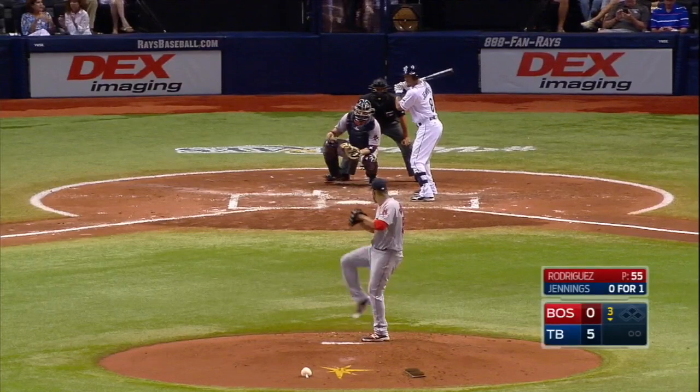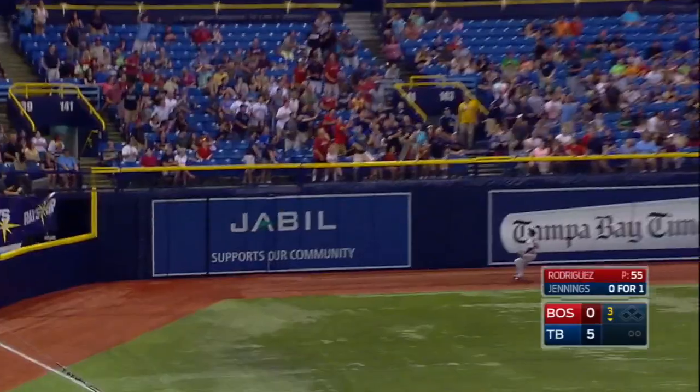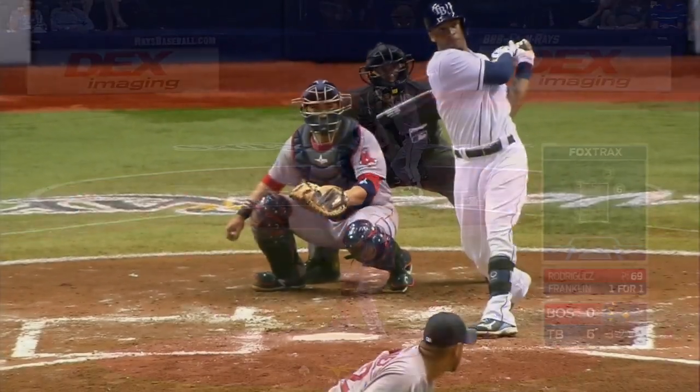Desmond Jennings will lead things off. On the first pitch to him, he's lifted to deep left field. Brett's going back, turns around — it's gone. Desmond Jennings with his seventh home run of the season, and the Rays now lead 6-0.